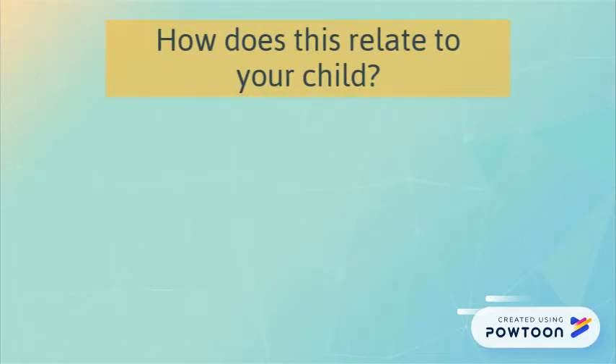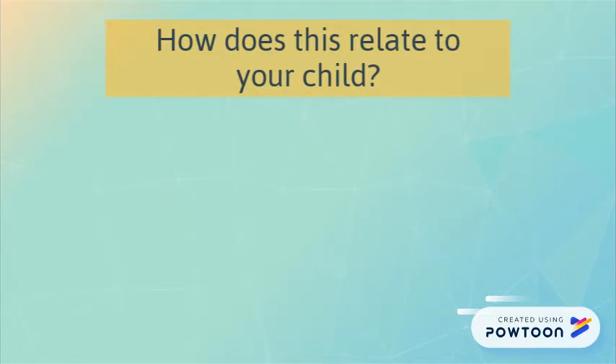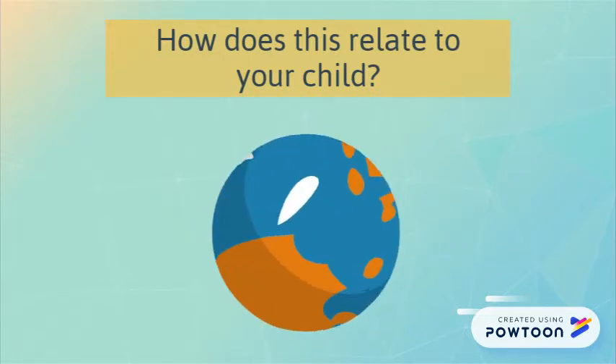How does this relate to your child? These sensory systems help your child develop appropriate motor and behavioral responses. This means the sensory systems affect the way your child moves and reacts in response to different stimuli in the world around them.